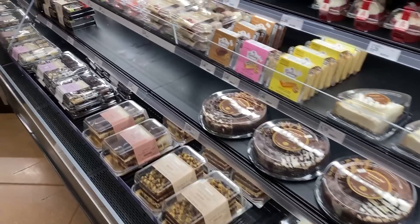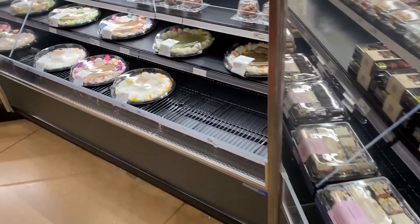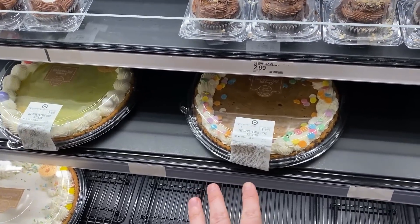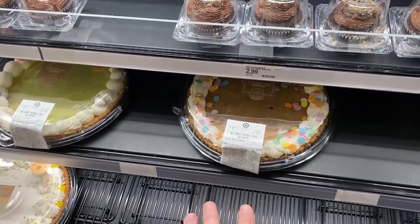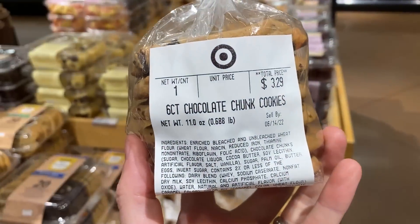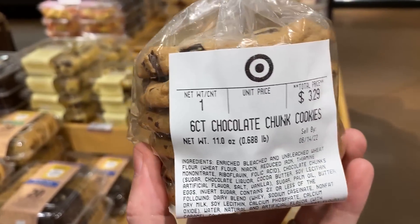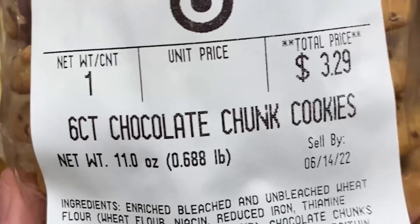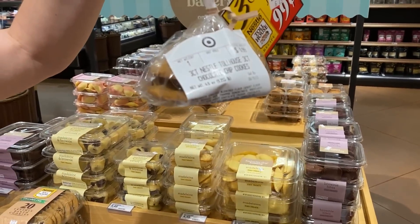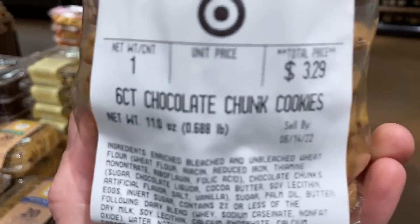It all looks so good. Could we actually get one of these cookie cakes? Marie, I feel like this should count right here. No. Oh, it's adorable. All right, here we go. We got some six-count chocolate chip, chocolate chunk cookies. So this will work. Let's go with the three count.